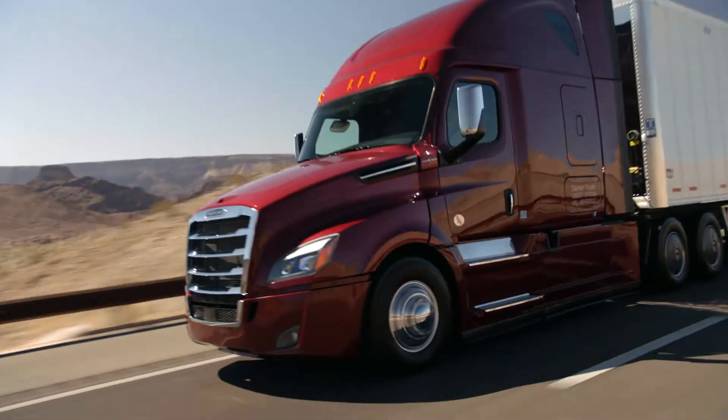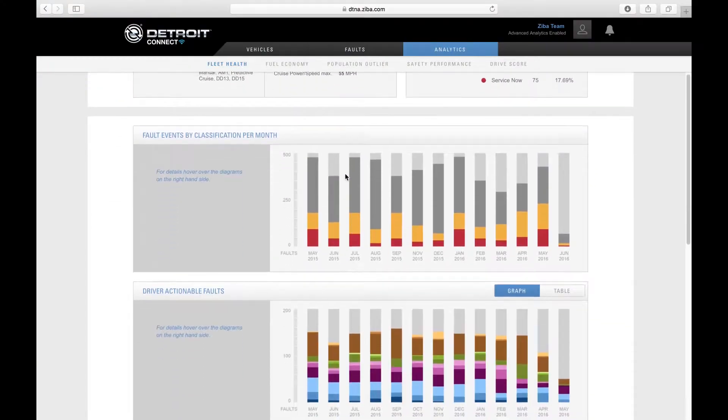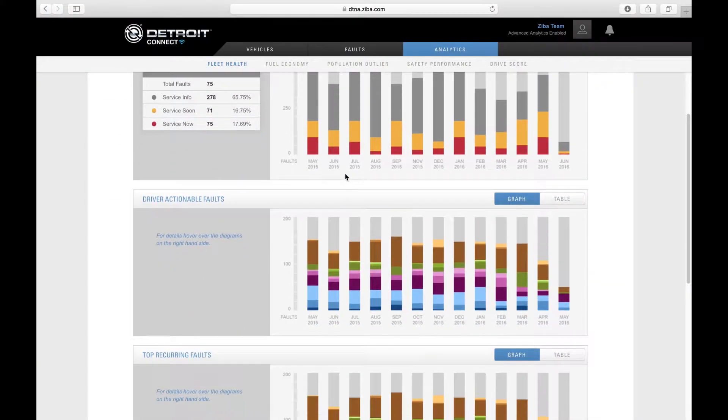With a new suite of connected vehicle services, Detroit Connect is built around a single portal, which includes three main offerings and related support services.